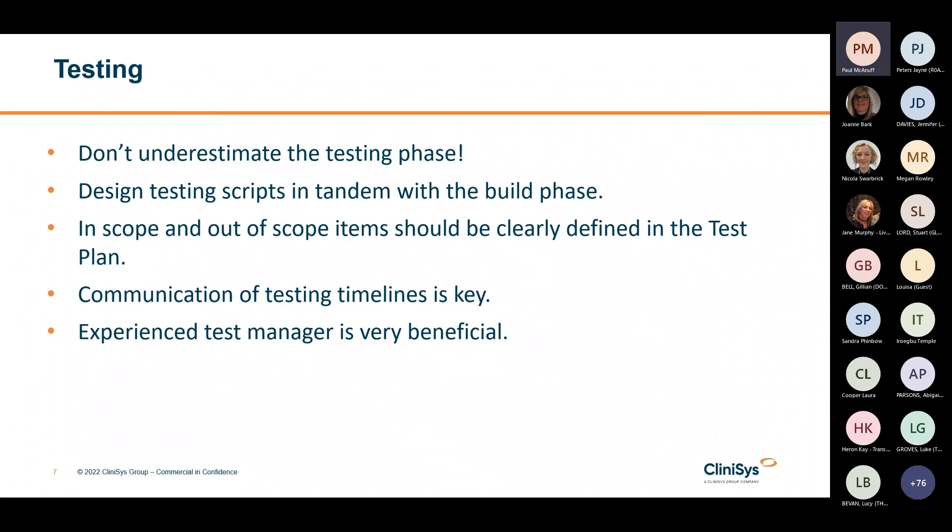Designing the test scripts should start during the low-level design phase or the build phase. Consider whether you will attempt to cover every single workflow and combination, or whether you'll stick to common workflows without disregarding fragmented or less frequent workflows. The scope of testing is key and should not change once testing has begun. The in-scope and out-of-scope items should be clearly defined and the test activity set out in a test plan. The time it will take to complete the test plan activities should be clearly communicated to everyone involved before testing commences, so that any delay can be communicated within the project governance structure.